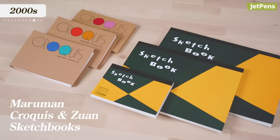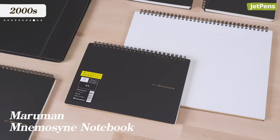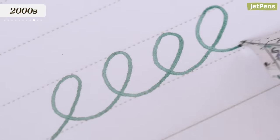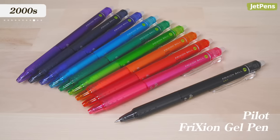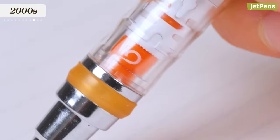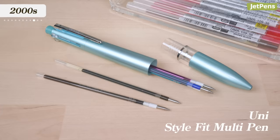The innovations didn't stop with washi tape. In 2004, Maruman — a paper company that started in the 1920s manufacturing sketchbooks — created the Mnemosyne notebook, designed for working professionals, featuring high-quality paper and thoughtful details. Pilot developed thermosensitive friction erasable ink in 2006. And in 2008, Uni invented the Kuru Toga, a mechanical pencil that rotates the lead as you write, resulting in a consistently crisp, sharp line. Both companies also created customizable multi-pens: the Pilot Hi-Tech C-Coleto and the Uni Style Fit.